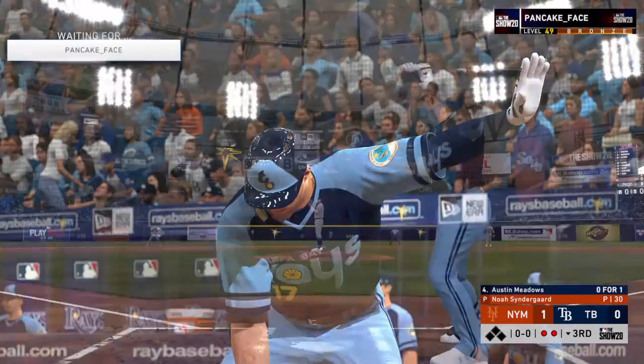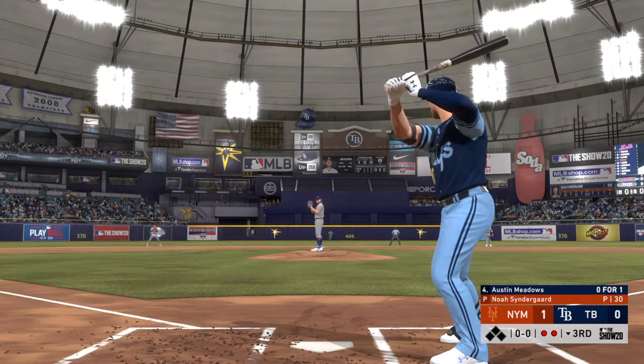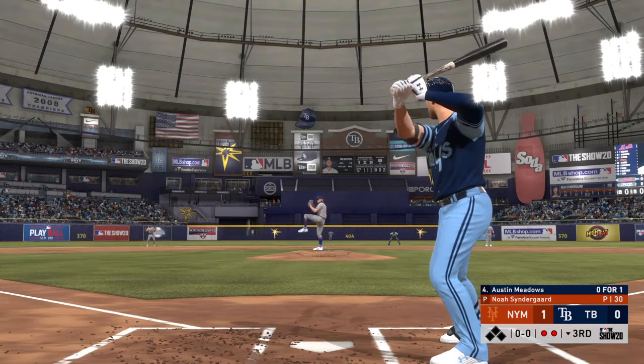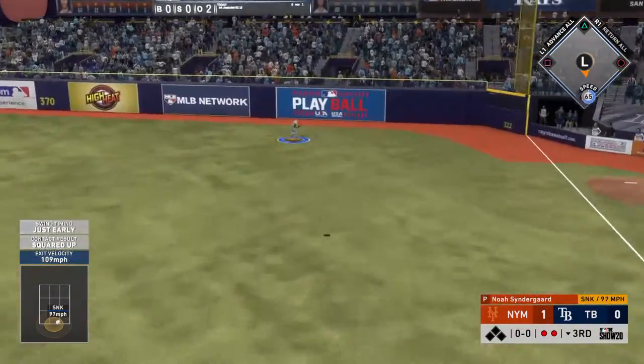Bases are empty with two gone and Austin Meadows will be the next to bat. First delivery to him on the way — hit high in the air there, it goes — see ya!